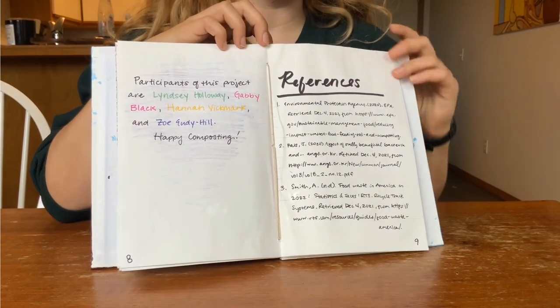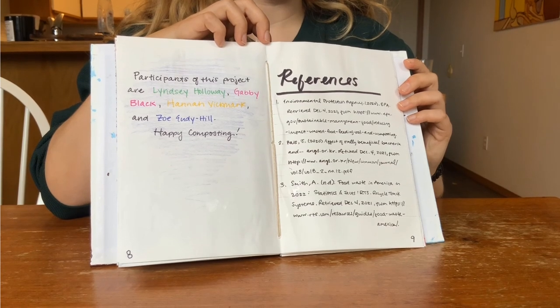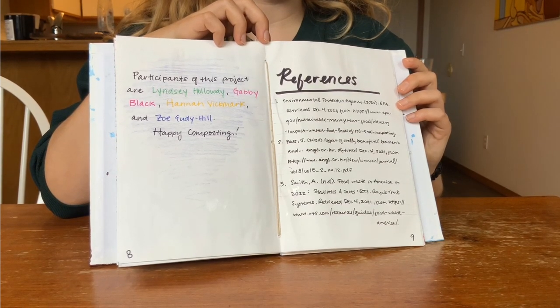Participants of this project are Lindsay Holloway, Gabby Black, Hannah Vick, Mark, and Zoe UD Hill. Happy composting!